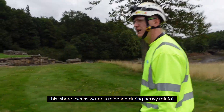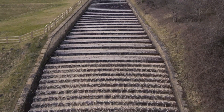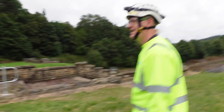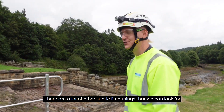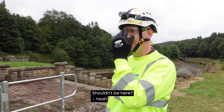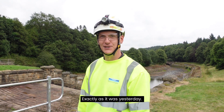Now we're coming up to the spillway of the dam. This is where excess water is released during heavy rainfall — basically when it's full, it comes down here and downstream. We're just coming up here to give it a quick look over and make sure everything's as it should be. Is there anything you'd be looking for in particular? To put it bluntly, cracks. There's a lot of other subtle little things that we can look for — potential indicators of things that shouldn't be happening. But looking at it so far, everything looks all right and in order, exactly as it was yesterday.